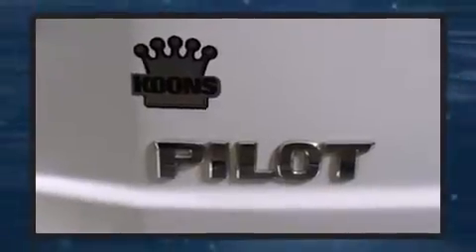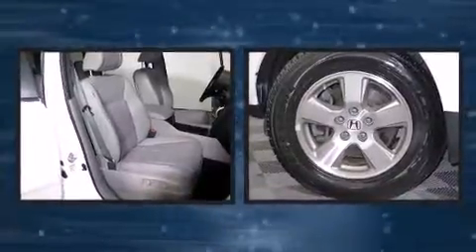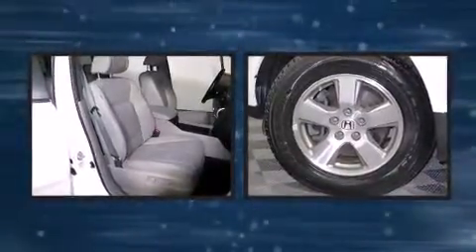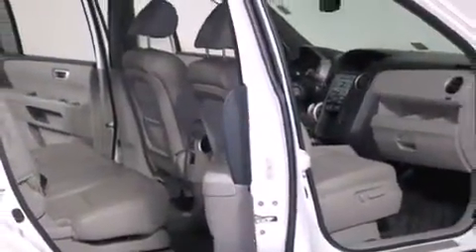Third-row seats expand the maximum passenger capacity to eight. Honda ensures the safety and security of its passengers with equipment such as dual front impact airbags with occupant sensing airbag, head curtain airbags, brake assist, a security system, and four-wheel disc brakes with AVS. Electronic stability control ensures solid grip atop the road surface, no matter how challenging the driving conditions.